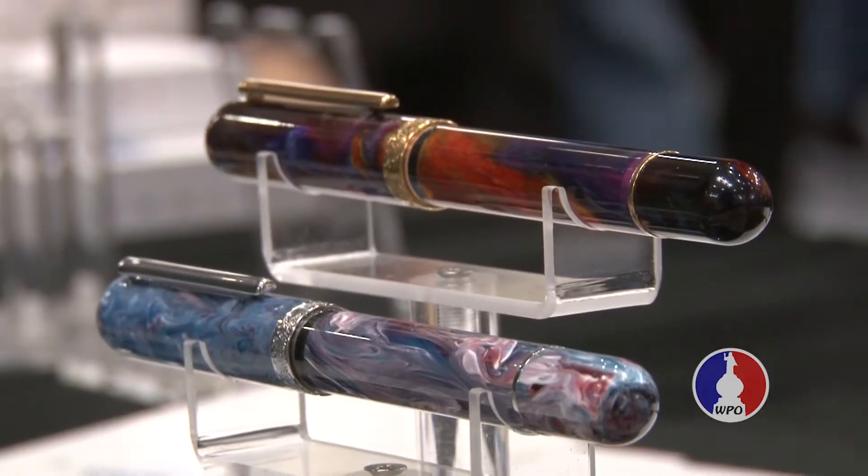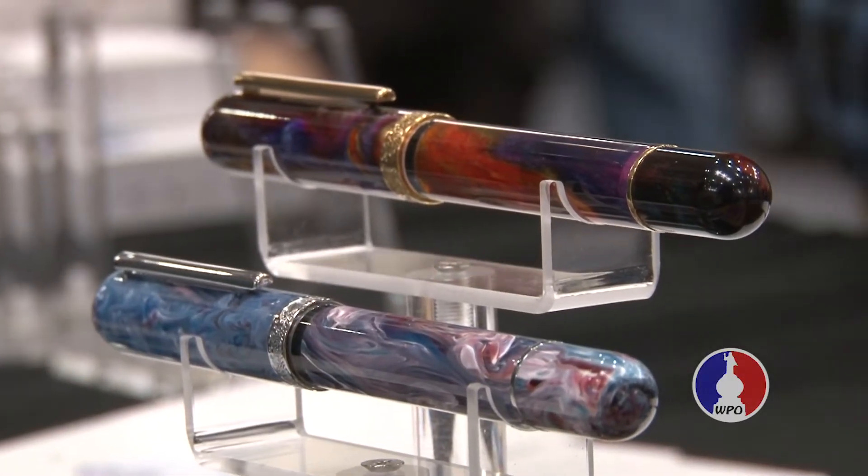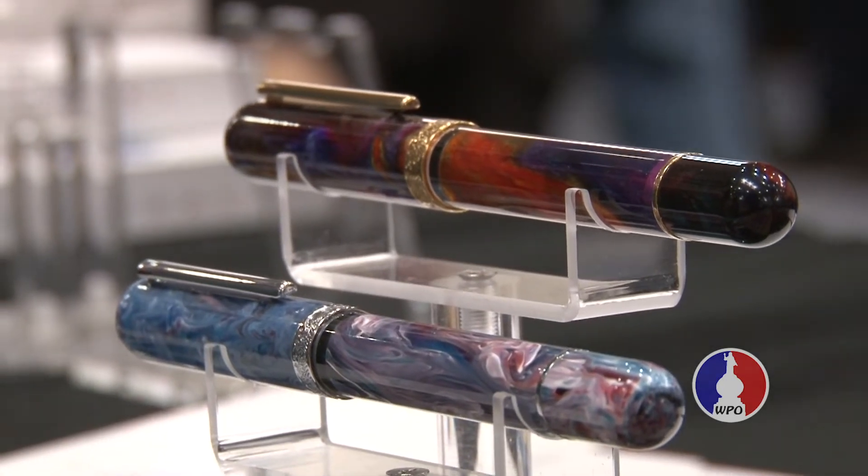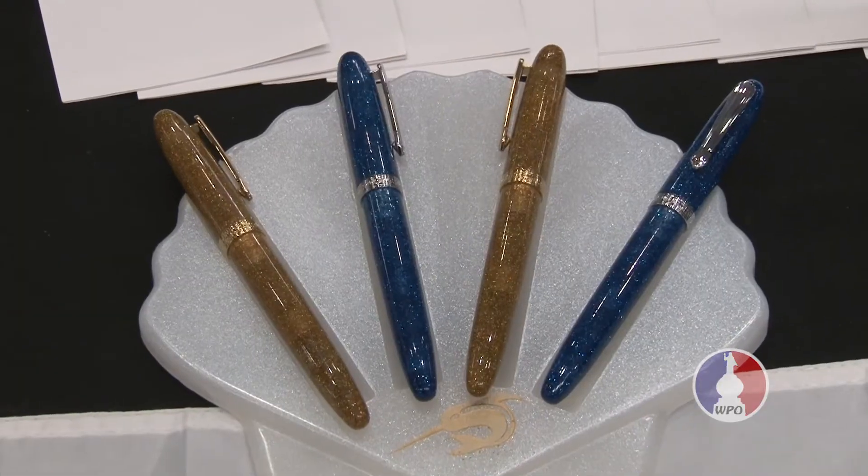Other than that, we've been collaborating with different small makers on the US side — for example Jonathan Brooks, and Tim McKenzie with Diamondcast — to work on unique design pens, with some of our materials even custom made for us by either Jonathan or McKenzie.